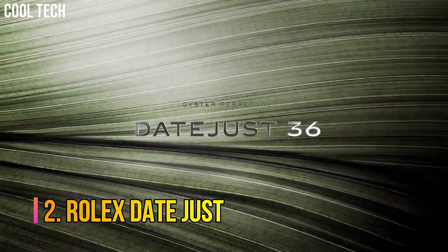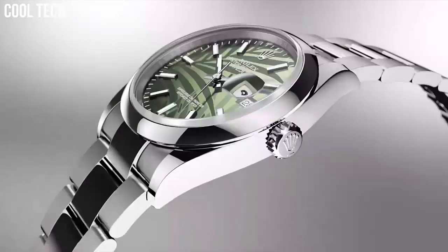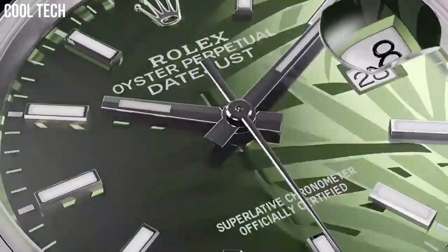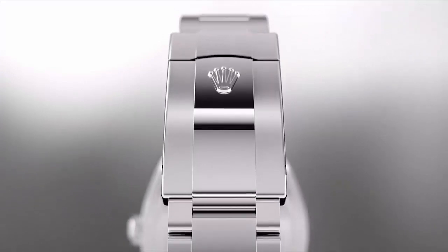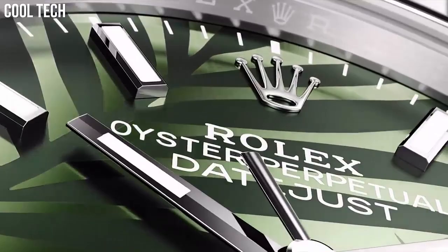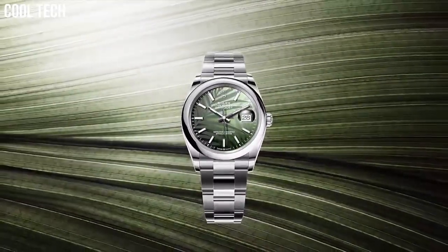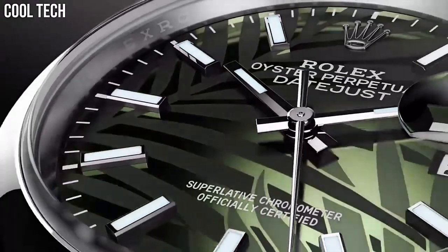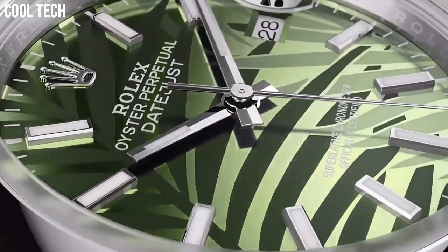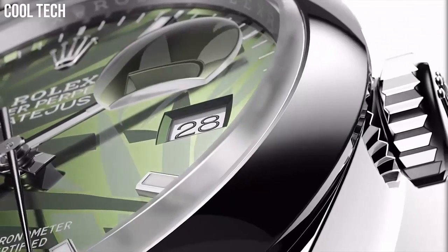Number 2: Rolex Datejust. Rolex introduced the first self-winding wristwatch chronometer equipped with an automatically changing date on the dial. The distinctive Cyclops lens magnifies the date for easy reading. Since its introduction, the Datejust has been one of the most sought-after classic Rolexes. Special features: screw-down crown, Swiss automatic movement, waterproof depth 100 m.